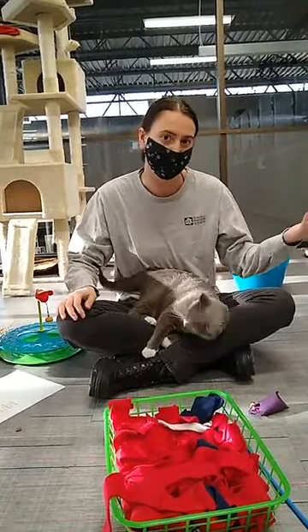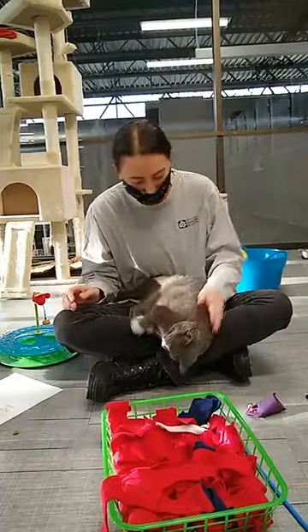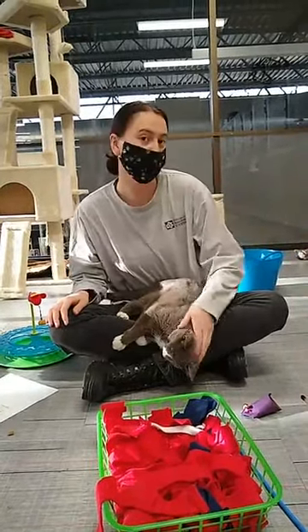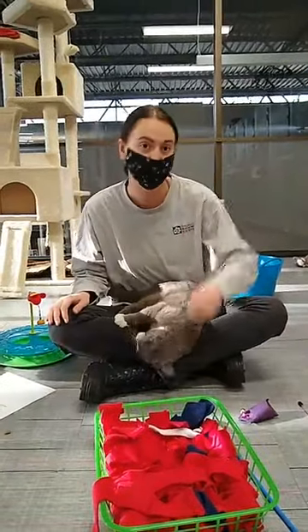Just like last week we talked about enrichment for dogs, today we're going to talk about enrichment for our cats. Before we get into that, I'll tell you a little bit about Taffy's backstory.